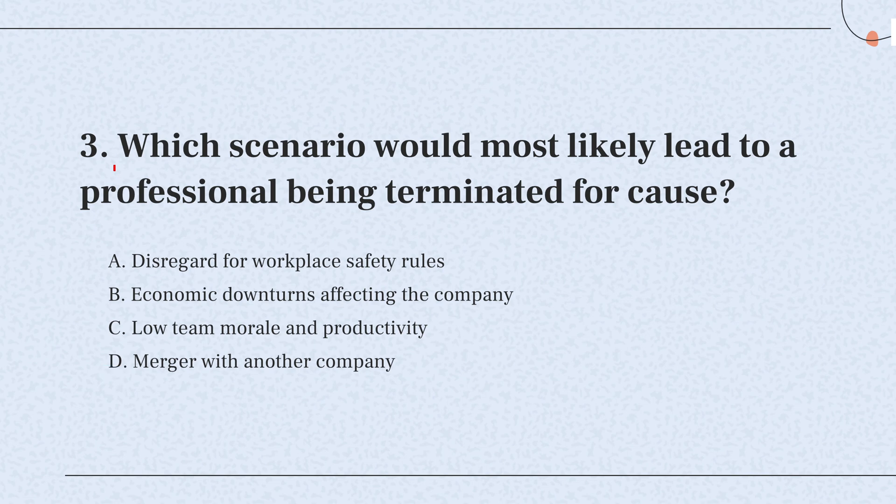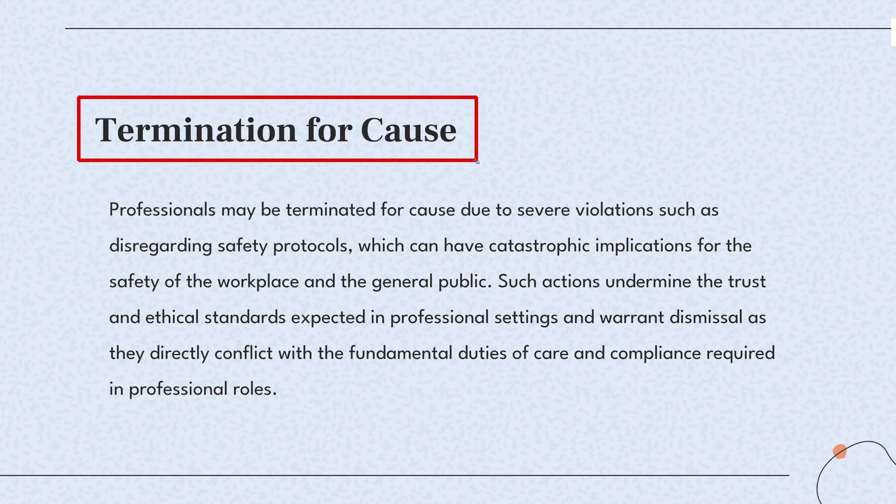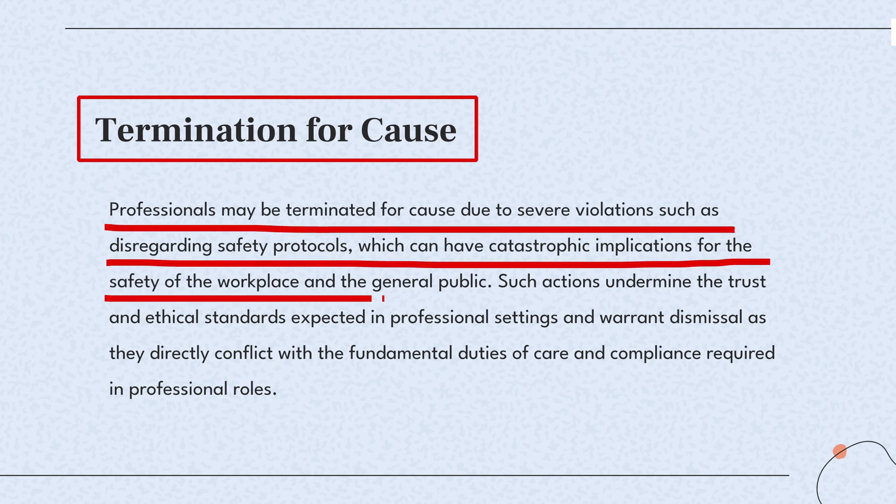Question 3. Which scenario would most likely lead to a professional being terminated for cause? The knowledge point of this question is termination for cause. Professionals can be fired for serious breaches like ignoring safety rules. Such behavior jeopardizes workplace safety and goes against professional ethics.